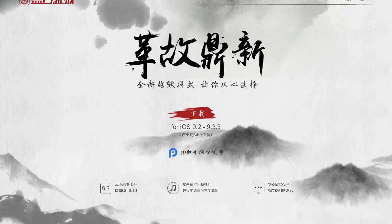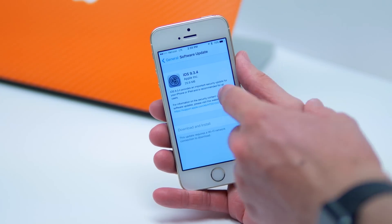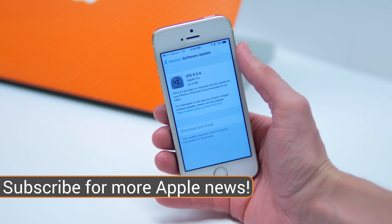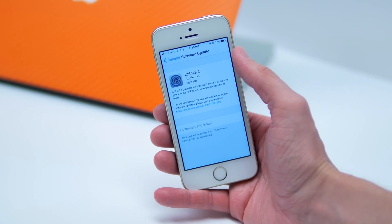But basically, if you care about jailbreaking and you jailbreak your device, that's totally cool. Just don't update to iOS 9.3.4 because that would make your jailbreak go away. Or if you don't care about jailbreaking and you're really confused about everything I just said, that's totally cool as well — you're good to go and update to iOS 9.3.4.